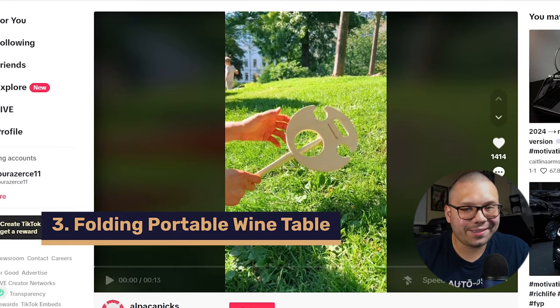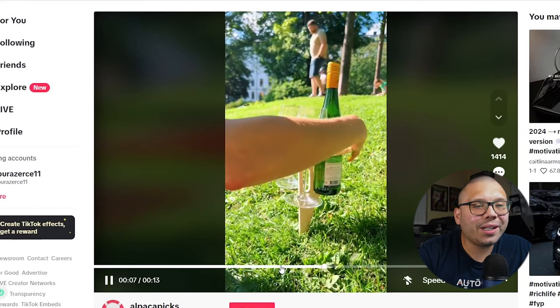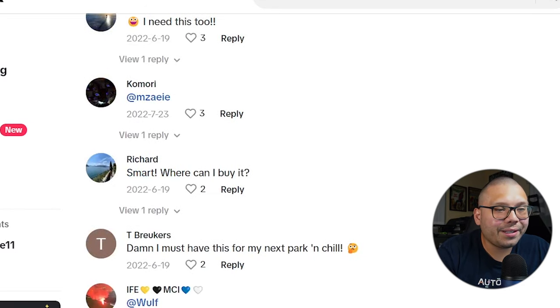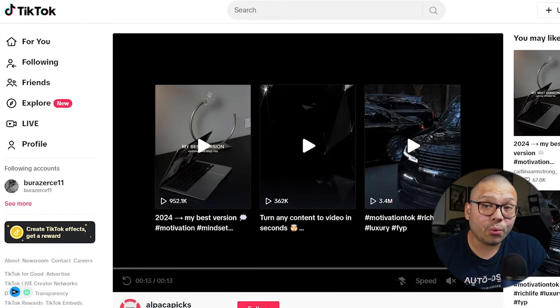Number three, for all the wine connoisseurs out there, we have a folding portable wine table. Check out the TikTok ad — it's only 13 seconds and they're simply showing you how it's used. What I like is that they're showing it in a real-life setting. They're actually taking it to a park, setting it up, and using it. This is a great use case scenario because this is literally exactly what it's meant for — to take to a park and enjoy a nice day outside. The comments are very positive. People want it and are trying to find out where to buy it.